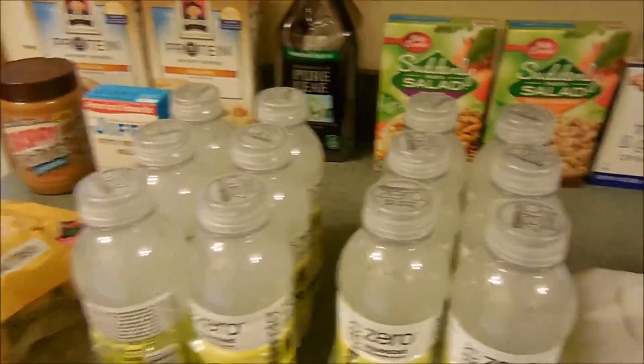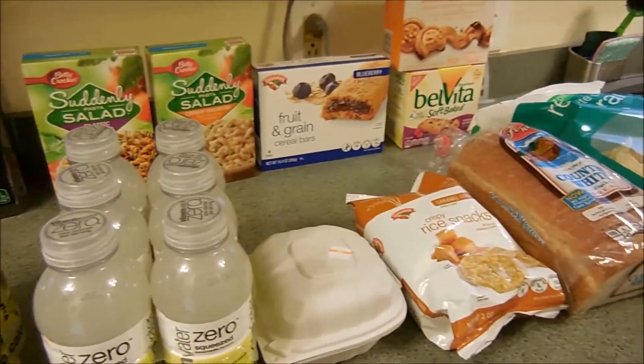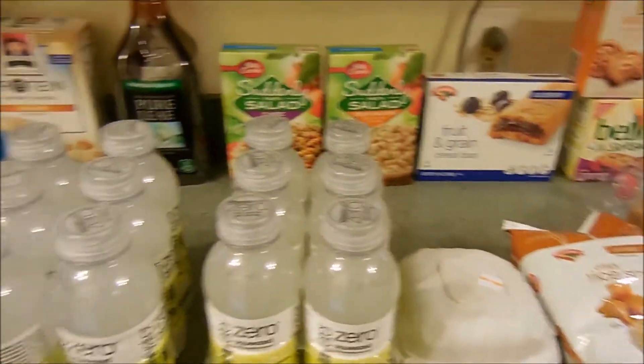And that is our very small Hannaford grocery haul! I hope you guys enjoyed — please give this video a thumbs up if you did, and don't forget to subscribe. We'll see you in the next one, bye!